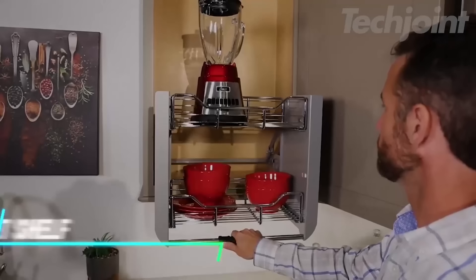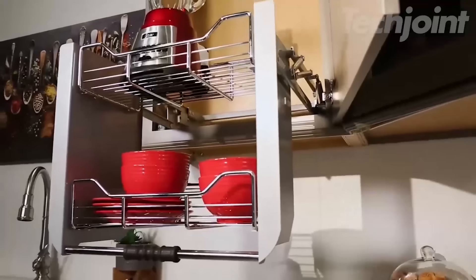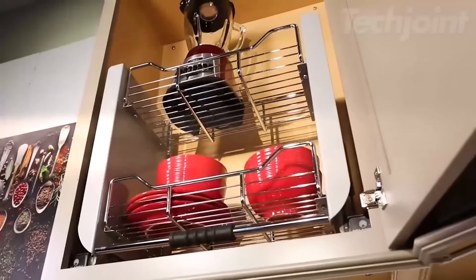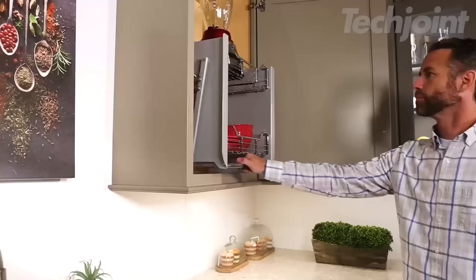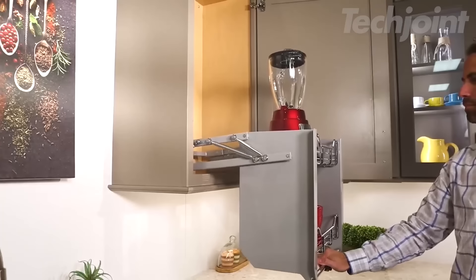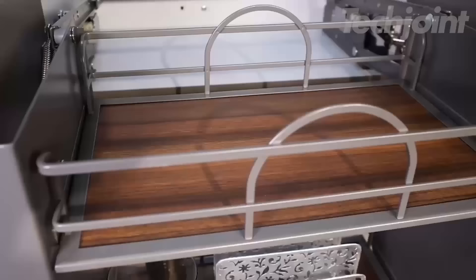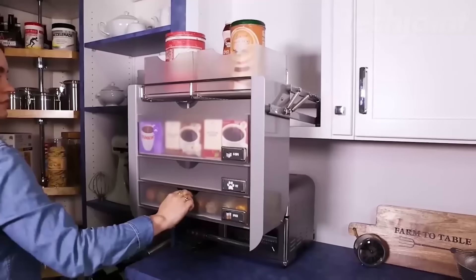If you want to make the most of your tall cabinets, this pull-down shelf organizer is designed for space efficiency. It uses a gas-assisted mechanism to bring shelves down and extend them out of your cabinets, making hard-to-reach items easily accessible. The dual-tier design and sturdy metal wire construction help organize items neatly, and it locks in place for hands-free use.